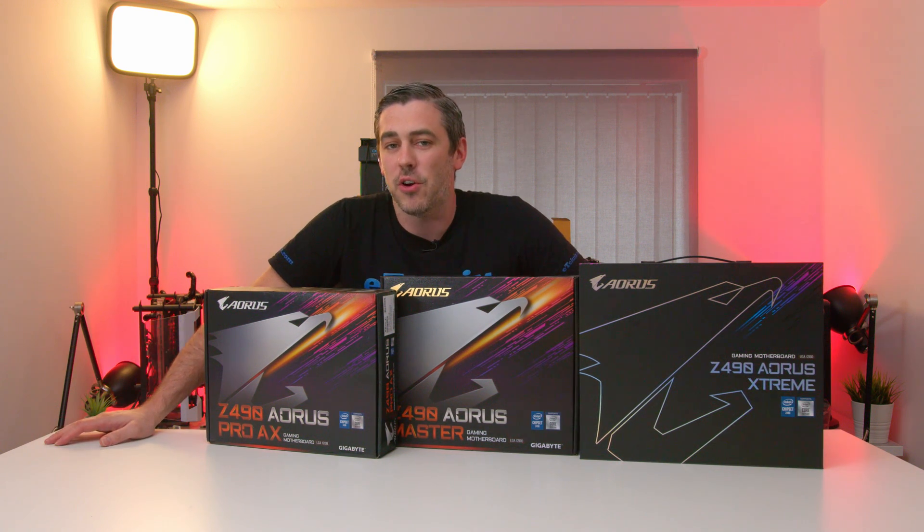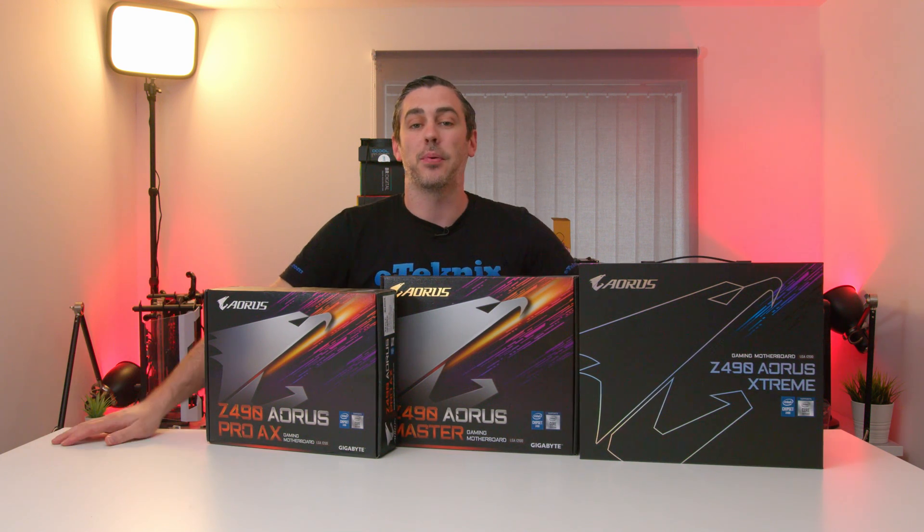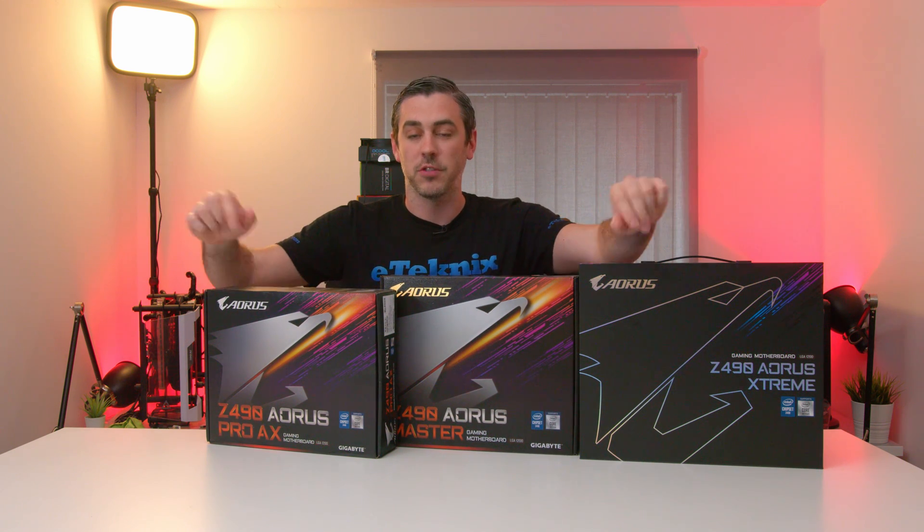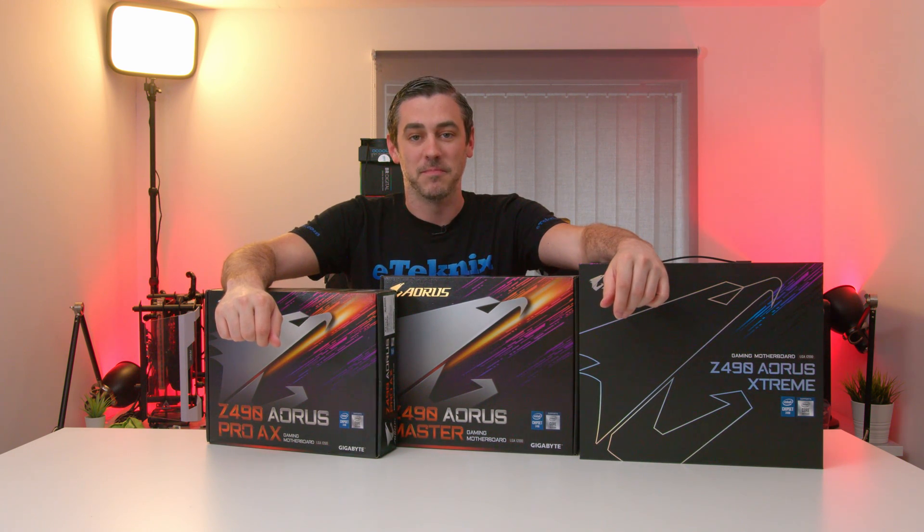Hey everyone, Andy Raphael from eTechnics.com and today is Z490 Preview Day, so I've got a few boards from Gigabyte, Aorus — let's take a look at them, let's do this.